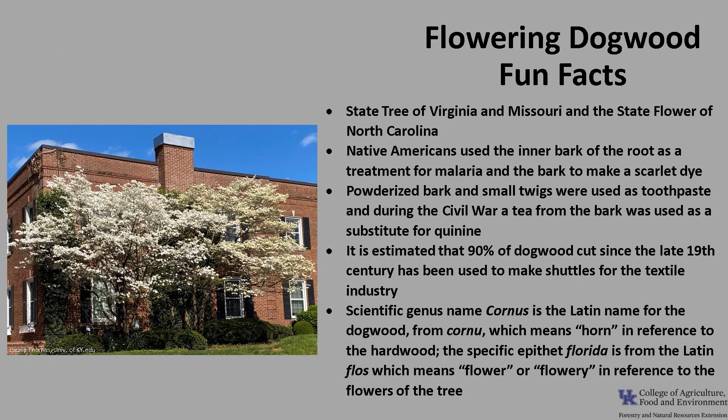The scientific genus name Cornus is the Latin name for the dogwood, from cornu, which means horn, in reference to the hardwood. The specific epithet, florida, is from the Latin flos, which means flower or flowering, in reference to the flowers of the tree.